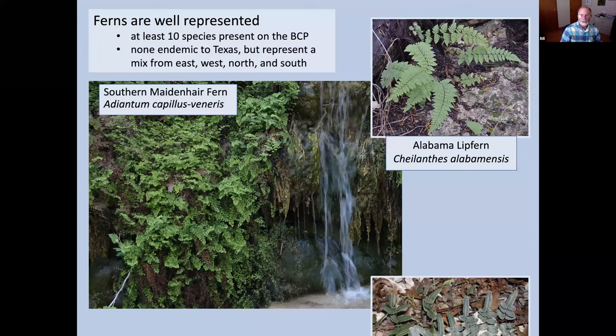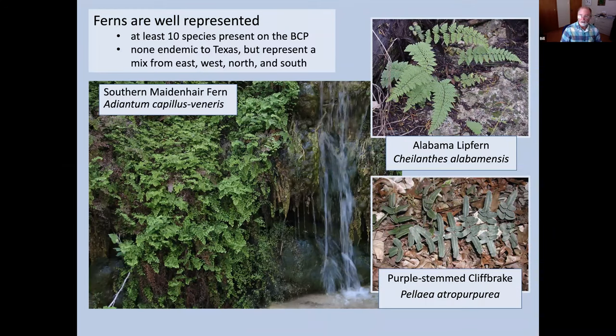Where you have moisture, you have better chances for ferns. Ferns need damp conditions to reproduce since the sperm must swim across a wet surface to fertilize an egg. So they're more likely found in the mesic forest. We don't have any ferns endemic to our area — all are wide-ranging — but it's an interesting mix from east, west, north, and south. Alabama lip fern is probably the most widespread on the preserve because it can tolerate drier conditions; the other two need wetter conditions to survive.